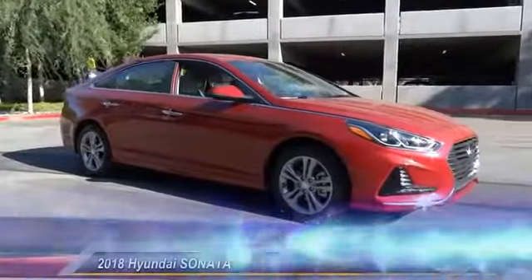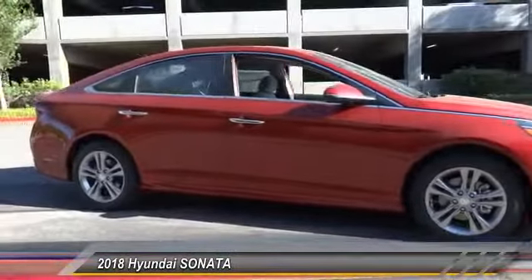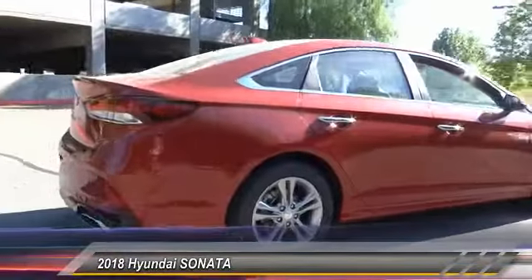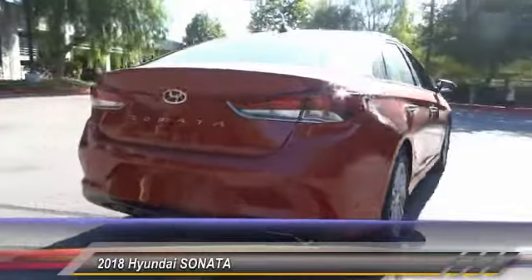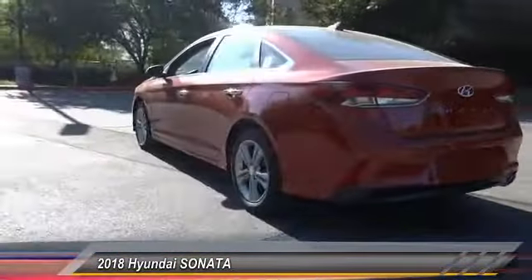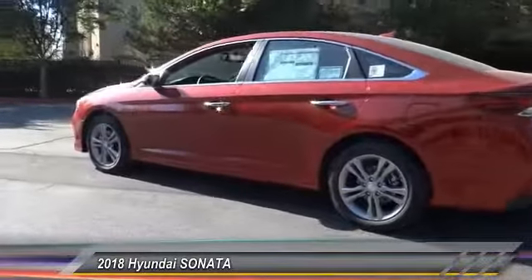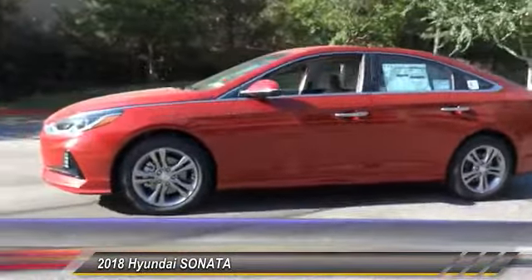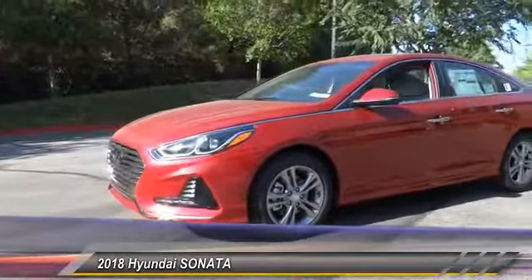The 2018 Sonata. The Sonata has a long list of technologically advanced interior features and options that make driving safer, more convenient, and much more fun. Don't forget the exterior corrosion protection — a 14-step roto-dip system that provides unmatched protection for your Sonata — and is priced below $30,000.